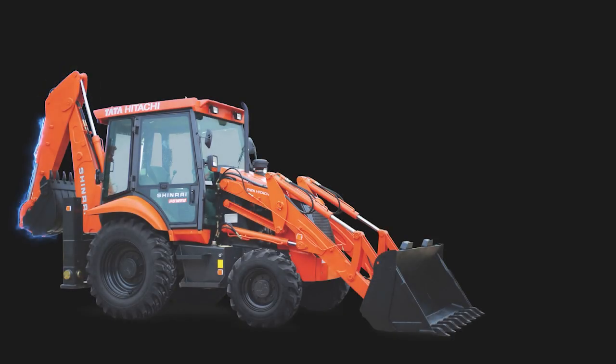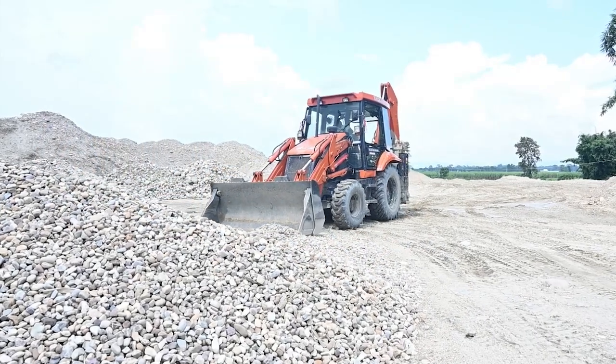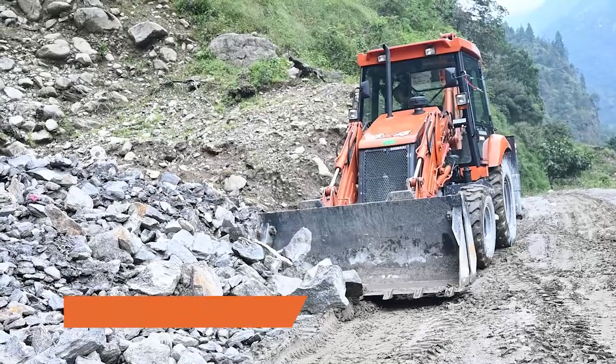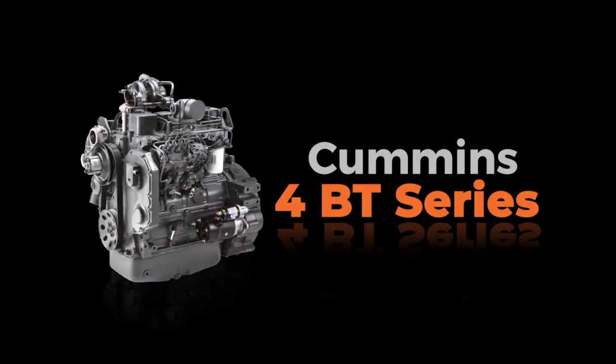Presenting the all-new Shinrai Power 4WD — this powerful new backhoe loader will be your strongest partner, built for tough conditions. Shinrai Power 4WD is equipped with a reliable Cummins 4BT engine.